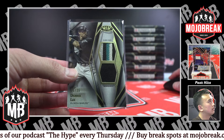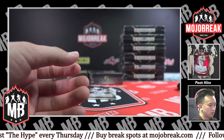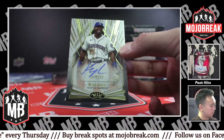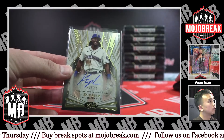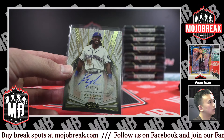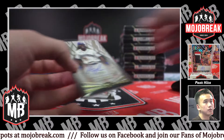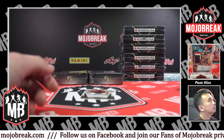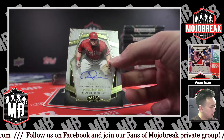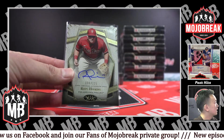16 left in NT MLB. 199 Mariners, Kyle Lewis on-card auto. 19 left in Impeccable. Got another order in — we'll look at it after. 125 Reese Hoskins, Phillies, on-card auto. Speaking of the Phillies, they were taken in Finest — 13 left.